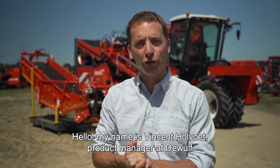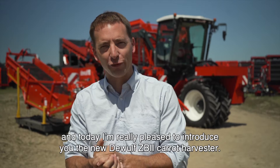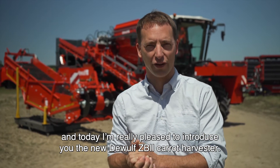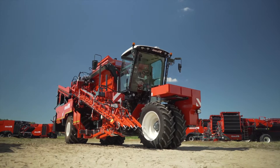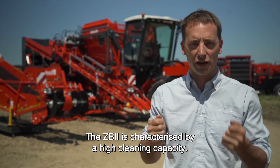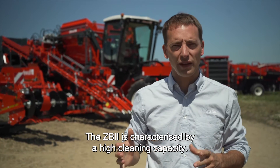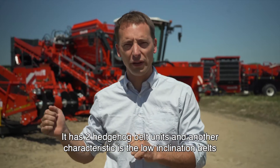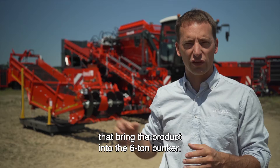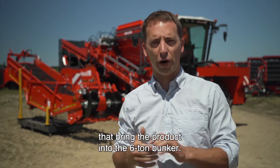Hello, my name is Vincent Holvoet, product manager at DeWolf. Today I'm really pleased to introduce you to the new DeWolf ZB2. The ZB2 is characterized by a high cleaning capacity — it has two hedgehog belt units — and another characteristic is the low inclination belts that bring the product into the six-tonne bunker.